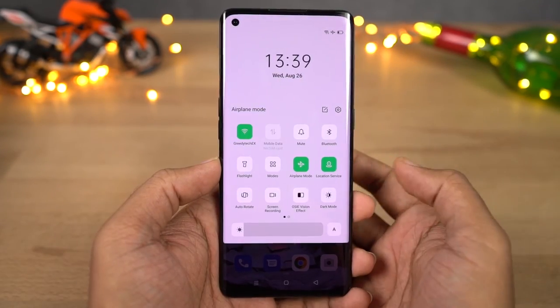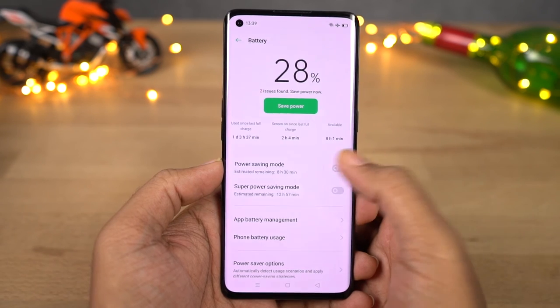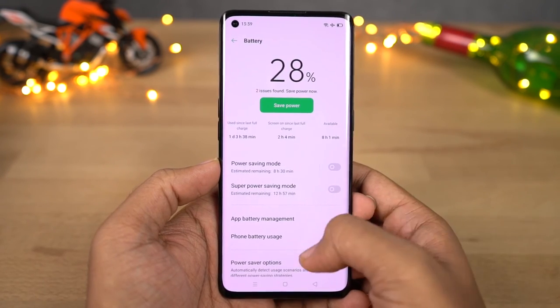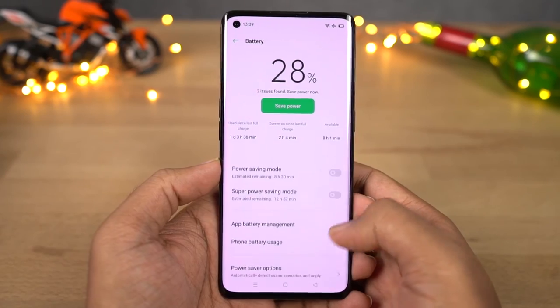Next we have smart energy saver, another feature to improve your battery life. If you enable it, your phone will automatically manage all the apps running in the background to improve the battery life. If you disable it, you get the complete list of installed applications and can manually choose to block any application from running in the background.